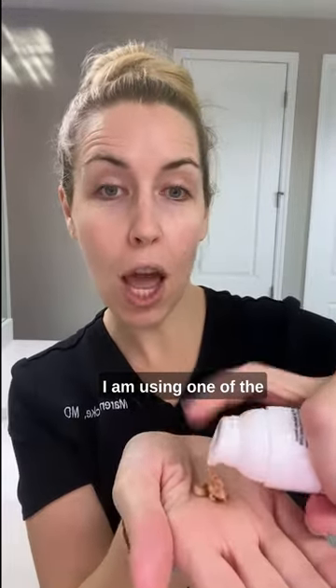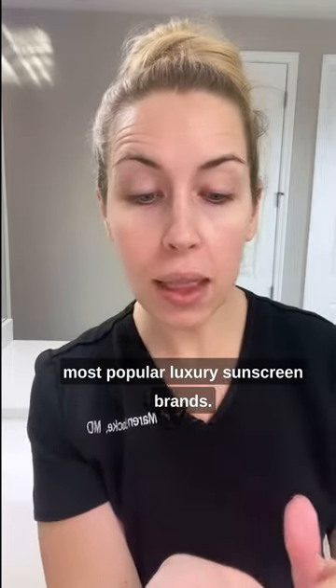Get ready with me — sunscreen of the day. I am using one of the most popular luxury sunscreen brands. This is Elta MD UV Glow.